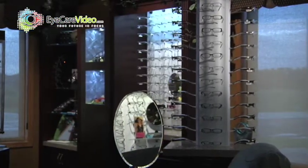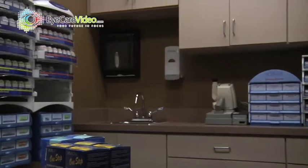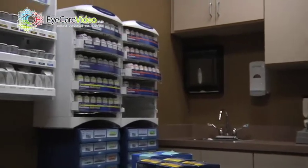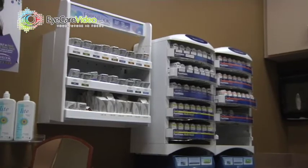We provide frames, designer frames, and contact lenses. The different aspects of contact lenses — we do what we call a synergized lens, which is a kind of troubleshooting contact lens for individuals where a normal lens does not work. So the best quality lens that you can get, you're going to get here.